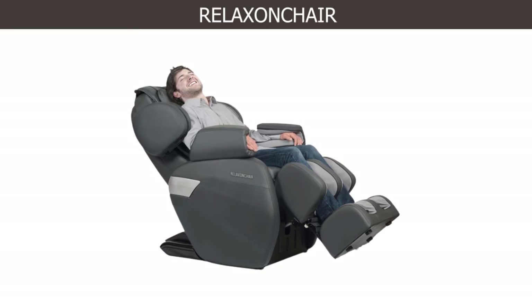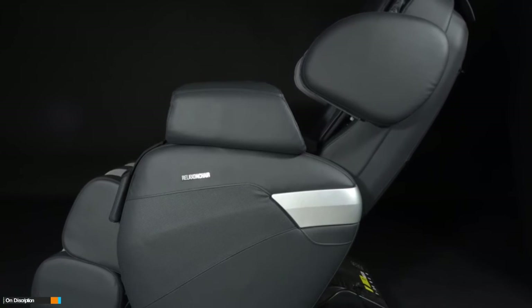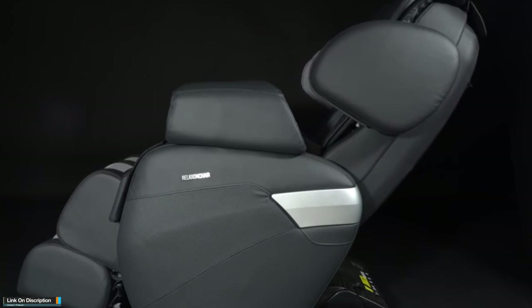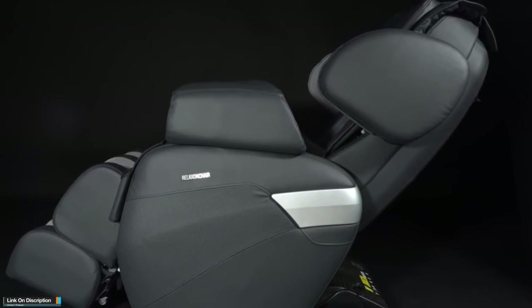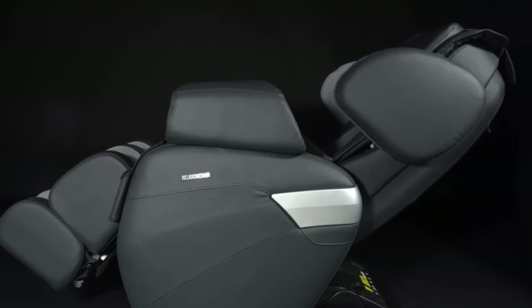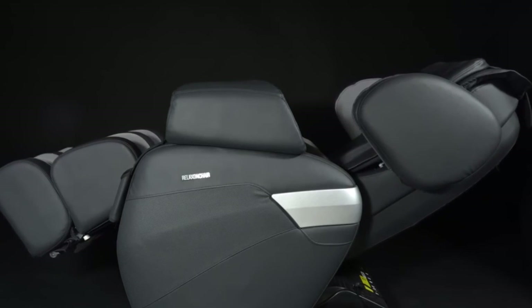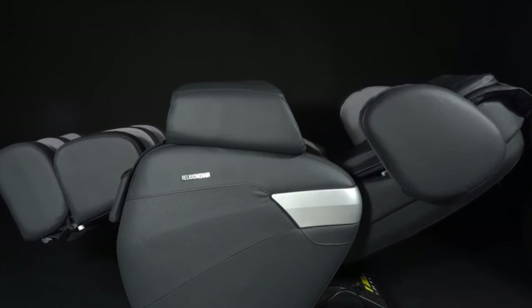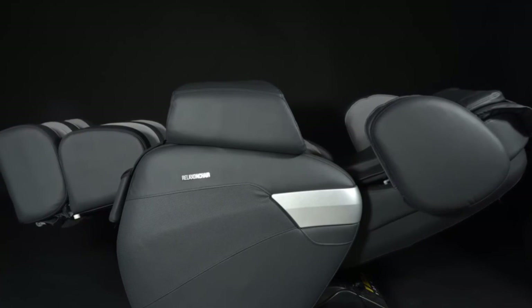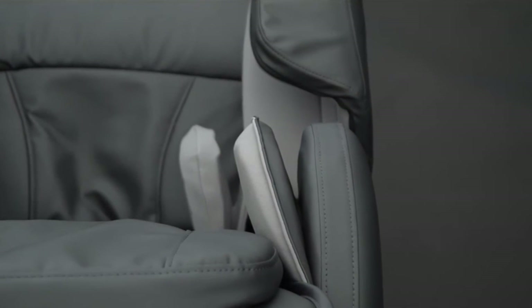Number one: Relax On Chair Zero Gravity Massage Chair. The Relax On Chair zero gravity massage chair is not only a great quality model but also comes with an affordable price tag, making it a perfect choice for those with a tight budget. It is completely constructed from faux suede material, making it much easier for cleaning and pet-friendly. Eight vibration motors help relax your calves, thighs, mid and upper back, while the wood base and micro suede upholstery fits most modern homes.